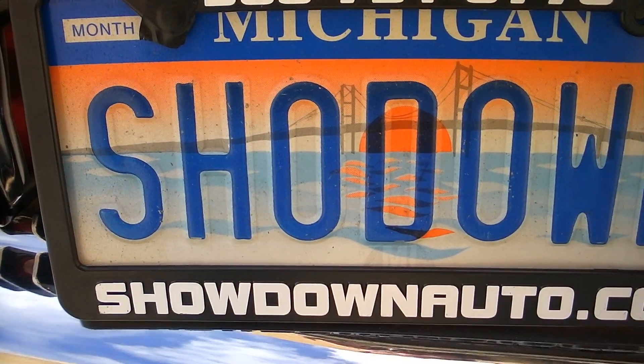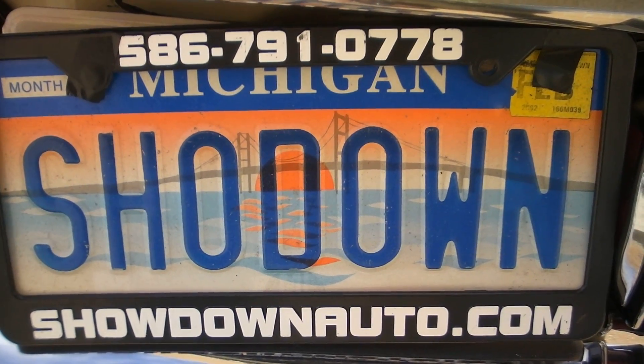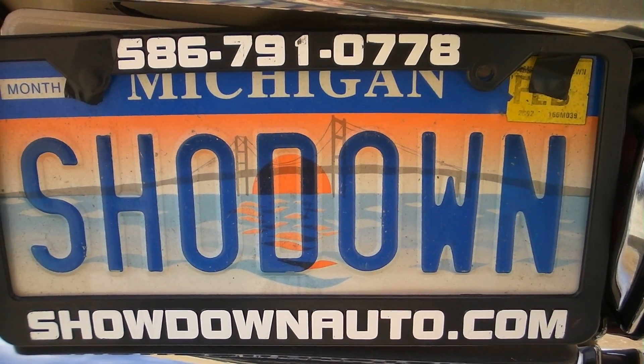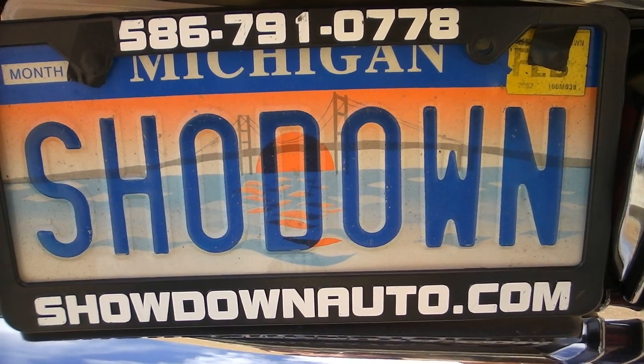If you've got any questions, again, I'm Dave from Showdown. You can call our office anytime. Give us a call — we'll go over it again. Number's 586-791-0778. Check it out on our website, showdownauto.com. Thank you.